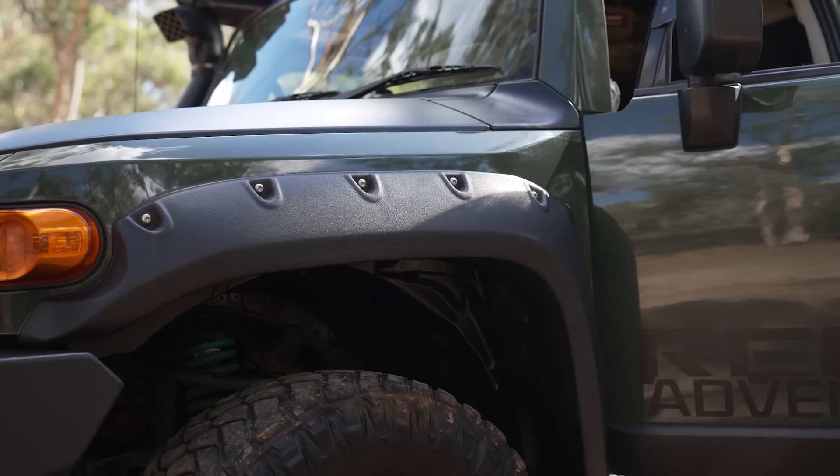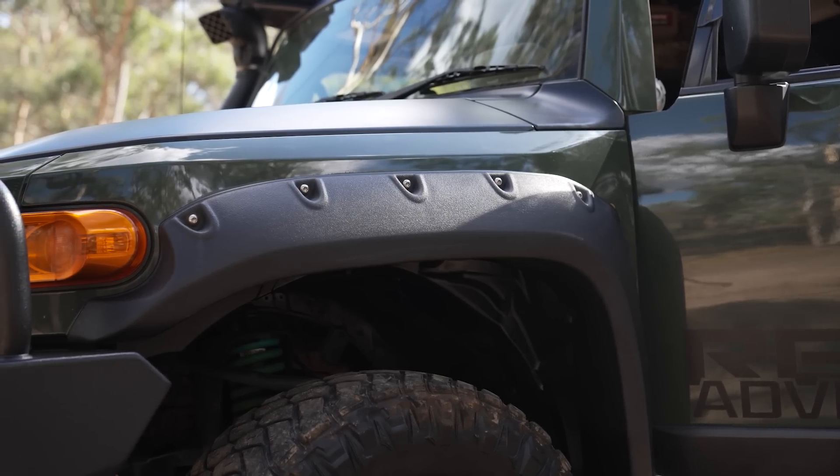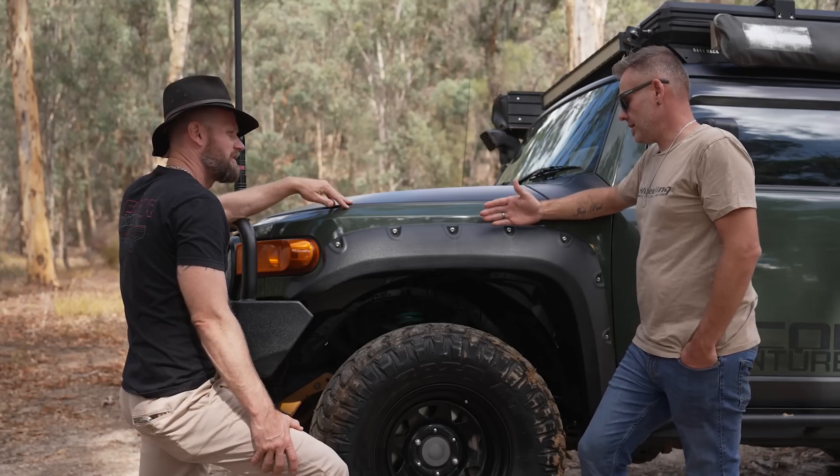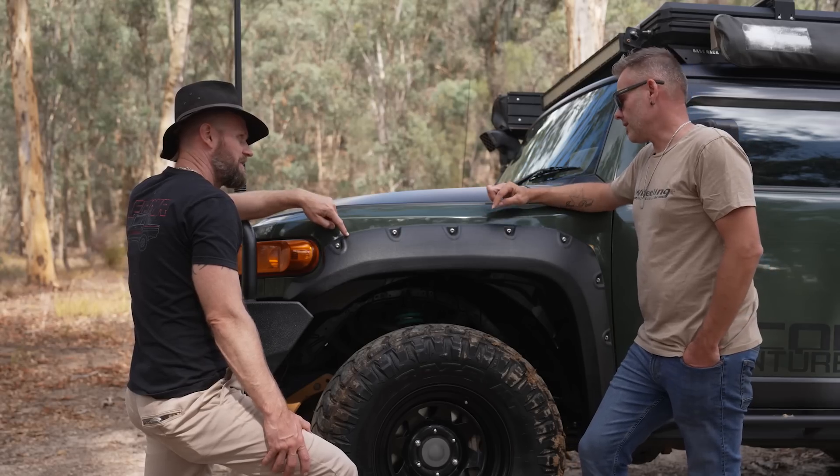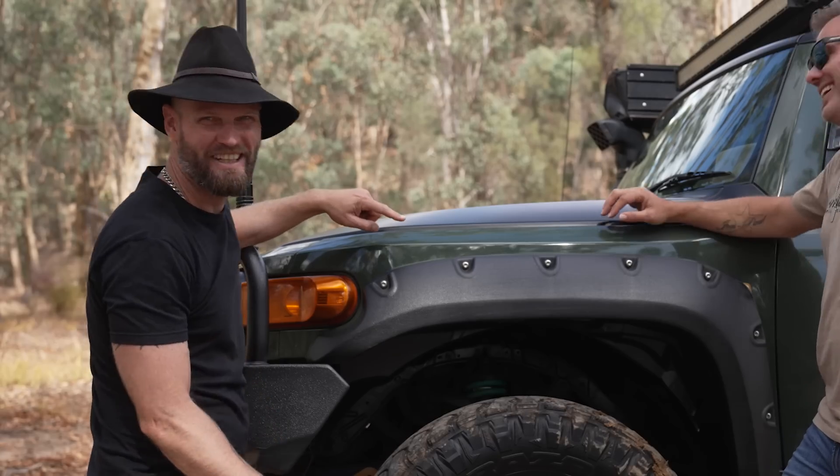I'm guessing you put the flares on because the tyres were poking a bit? Yeah, the factory ones were a little bit shorter and they didn't quite cover it — these just cover. Where are they from? These are from eBay.